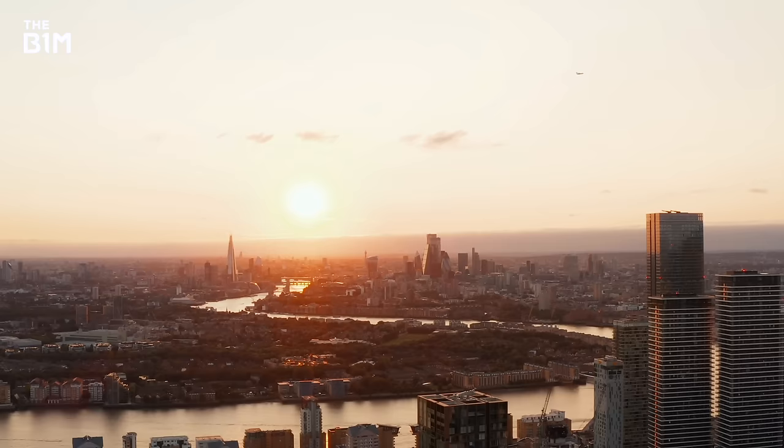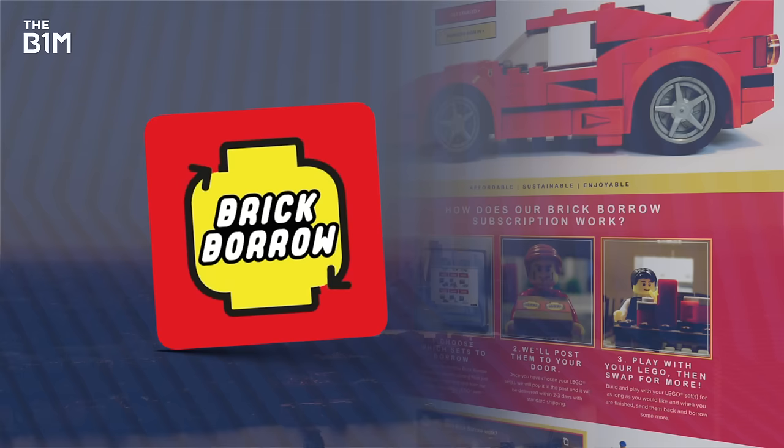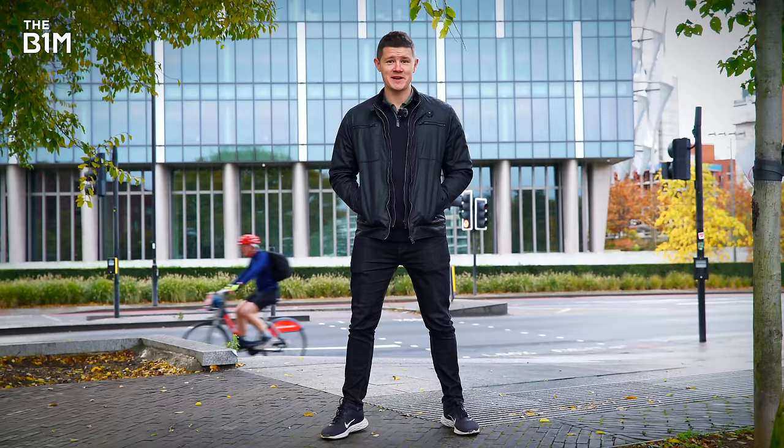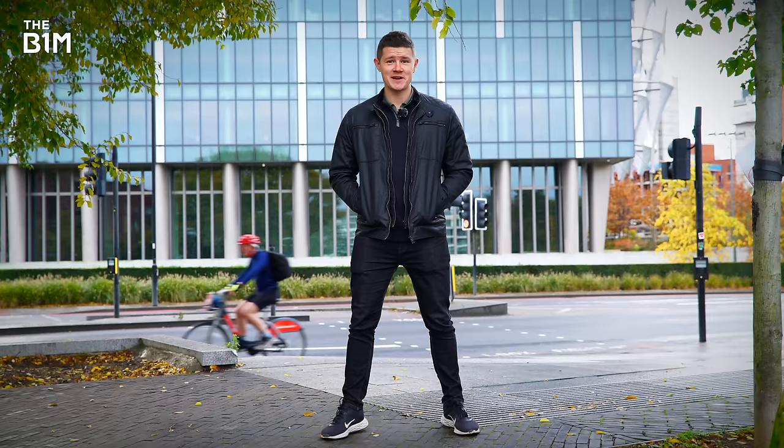This video was sponsored by Masterworks — you can skip their waitlist at the link below. Don't forget that we're investing in the next generation of builders through our investment into BrickBorrow, a fantastic LEGO subscription service. You can learn more and get started today at BrickBorrow.com. And as always, if you enjoyed this video and want to get more from the definitive video channel for construction, make sure you're subscribed to the B1M.